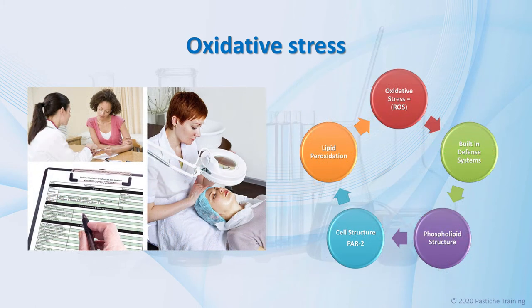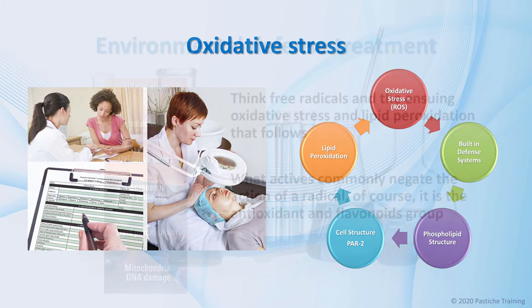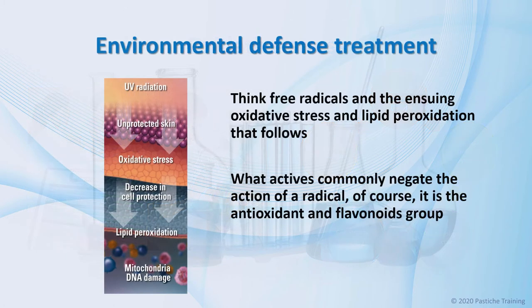Oxidative stress is the earliest form of cellular damage caused by exposure to UVR and subsequent sunburn. There are many other forms of cellular damage created by UVR that are more serious and cause skin cancer. However, when talking to clients, keep it simple. To change a conventional skin treatment into one that protects the skin from the environment, what are the actives required to make a difference? Consider free radicals and the ensuing oxidative stress and lipid peroxidation that follows.